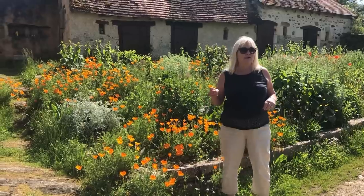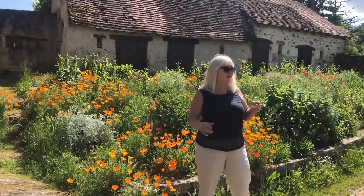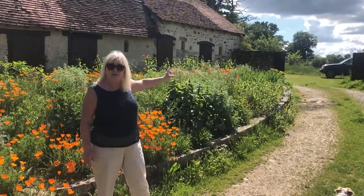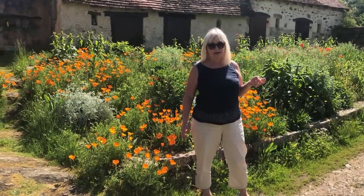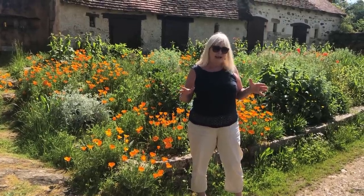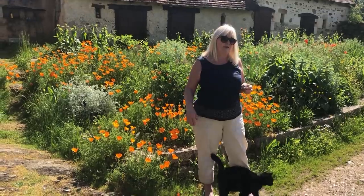We have made mention before on a previous film of some graves. There are two very ancient, what we believe to be, graves — they're just up there tucked behind that wall. The reason we're not showing you today is because our lawnmower has broken down. The grass is so high around there that you couldn't even see them, so we're going to save that for another occasion.